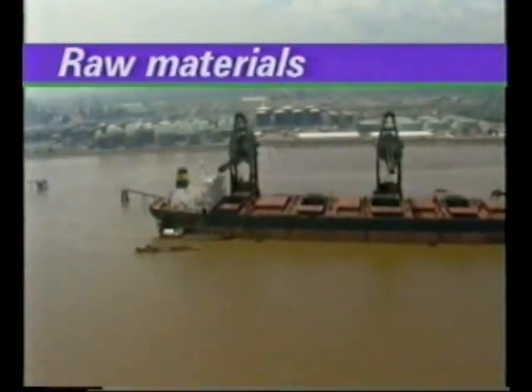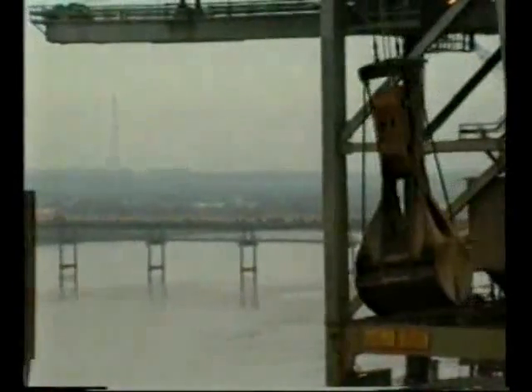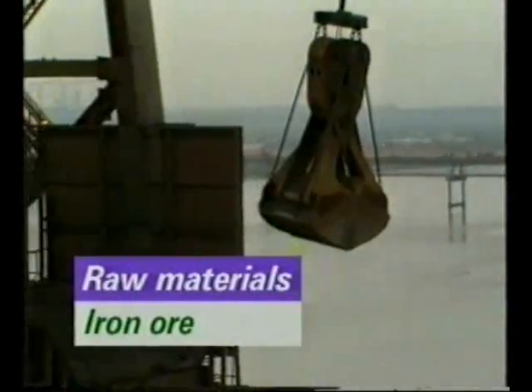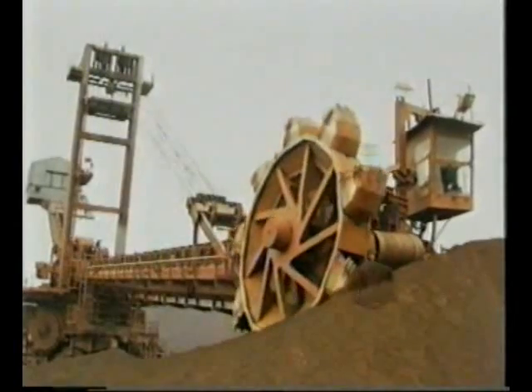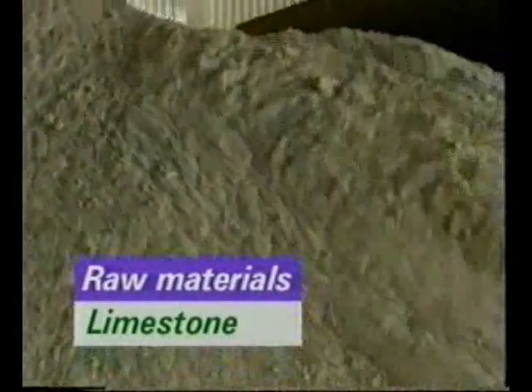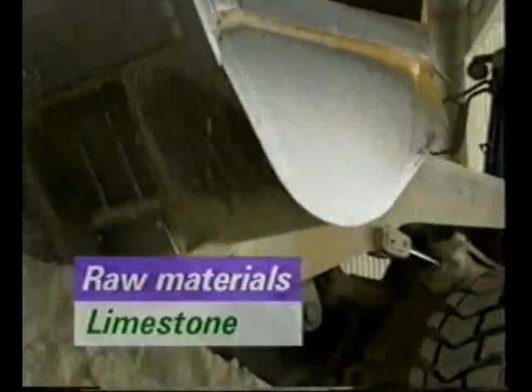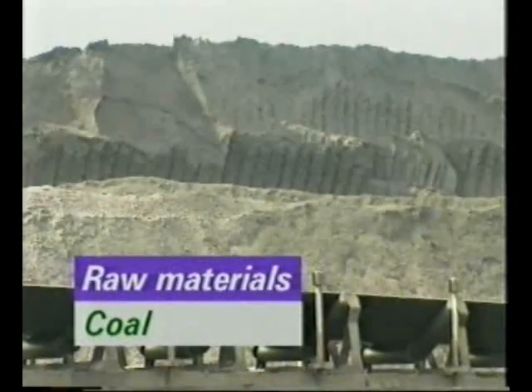The essential raw materials for making iron are iron ores, coal and limestone. Iron ores are imported from Australia, Canada and South America. Limestone is quarried in the UK and is delivered to Scunthorpe by road. Coal is imported.